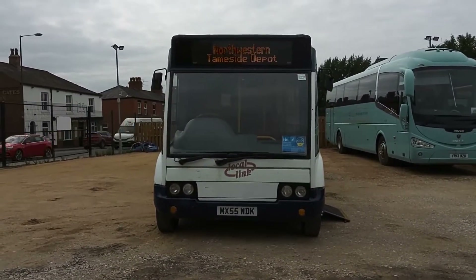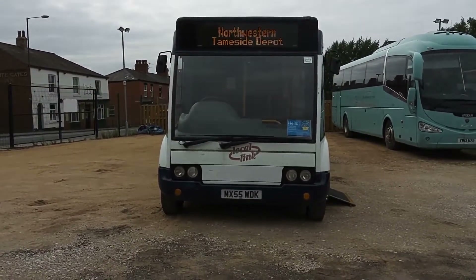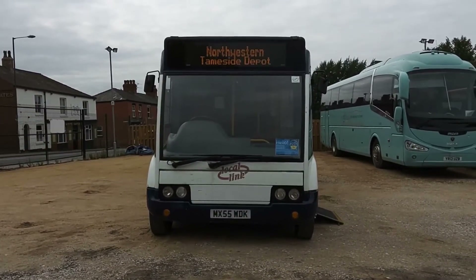To recap: 2006 on a 55 plate, Optair Solo M850, slimline, 28 seat, PSVAR compliant service bus.